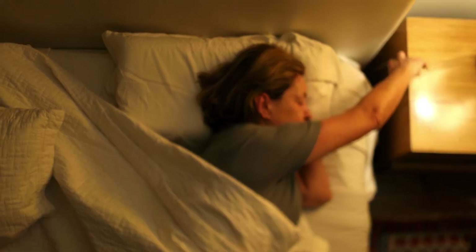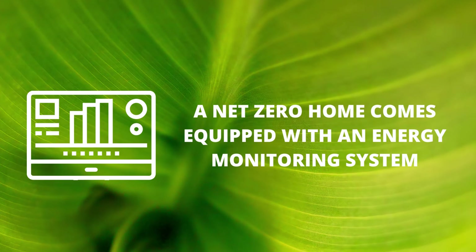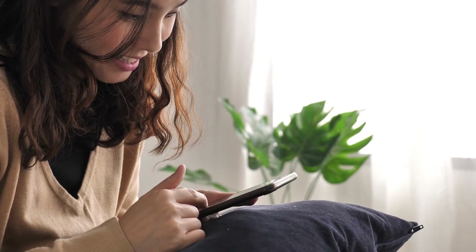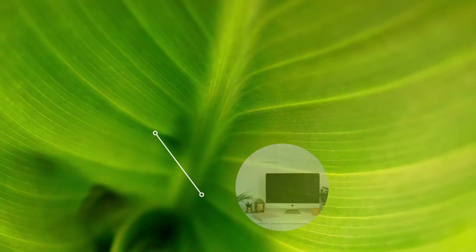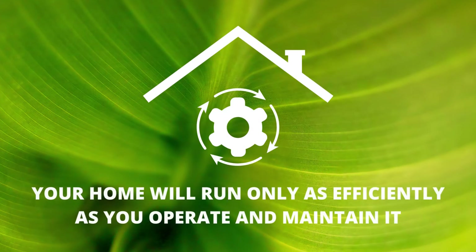The energy consumed by lighting and appliances all depends on occupant behavior. A net zero home comes equipped with an energy monitoring system so you can see how much energy you are consuming compared to your home's estimated energy consumption. This can help you learn when you're using a lot of energy and also where your phantom energy usage is coming from, helping you identify where you can reduce your energy consumption.